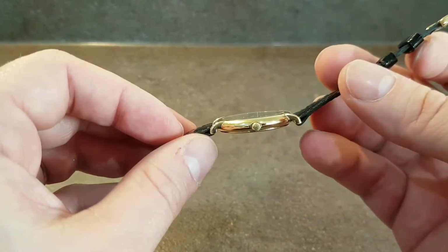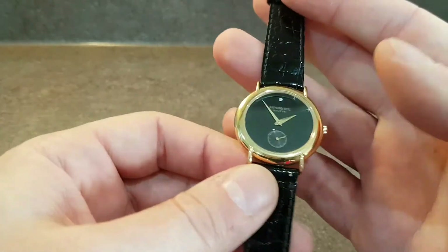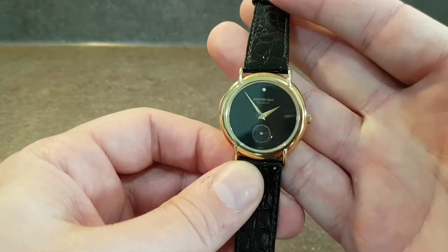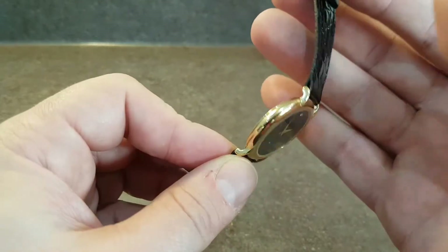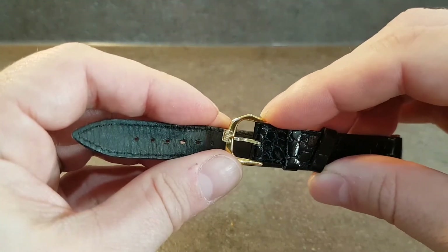18 karat gold plating rather than 9 karat. Very thin, as there's a style 15 dual quartz ETA movement inside — very stylish for its day. You've got the correct buckle on there.